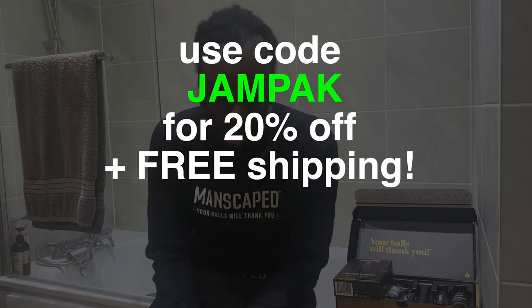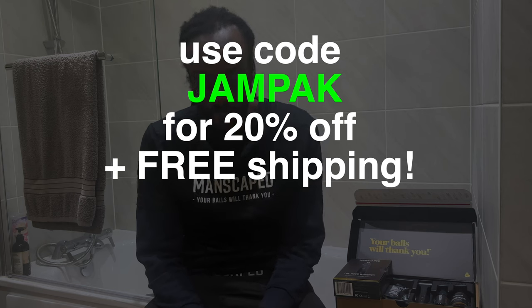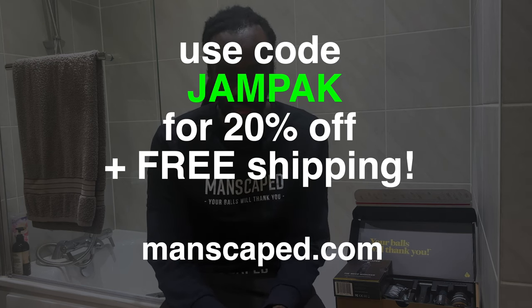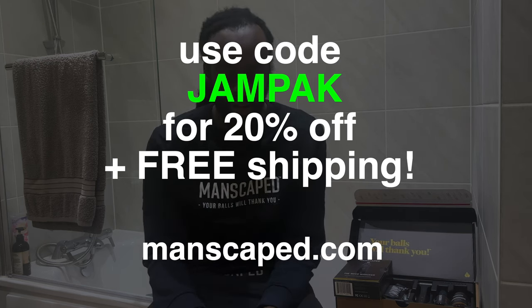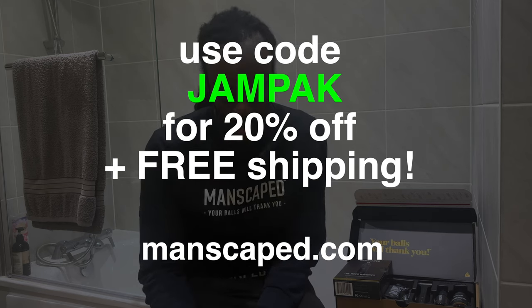Get 20% off and free shipping with the code JAM PACKED at manscaped.com. That's 20% off and free shipping at manscaped.com — use the code JAM PACK to get your jingle balls ready for the holidays. Let's get it!